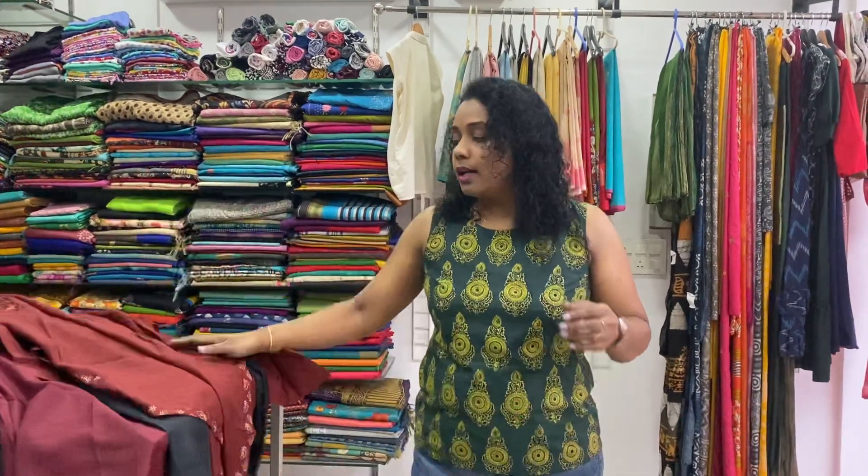We are located at Powerhouse Road, behind High Court. Customized tailoring available. Worldwide shipping. Shipping charges are according to the weight and destination.